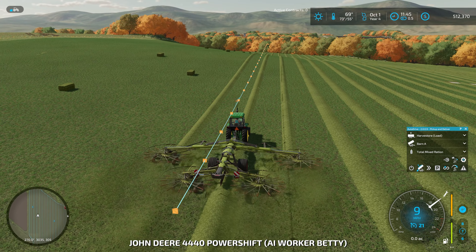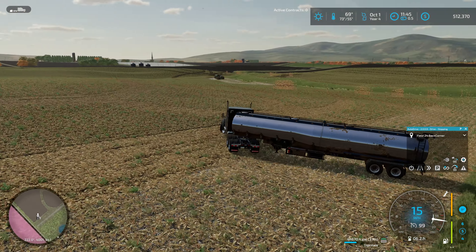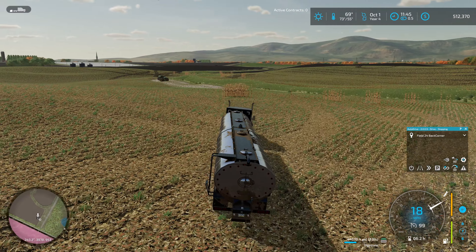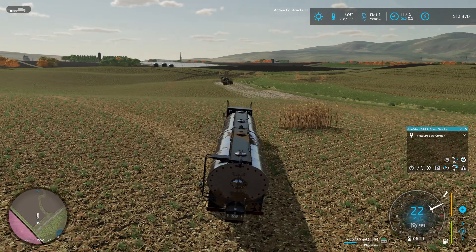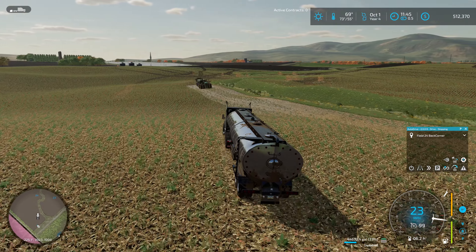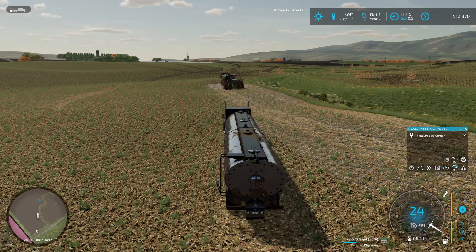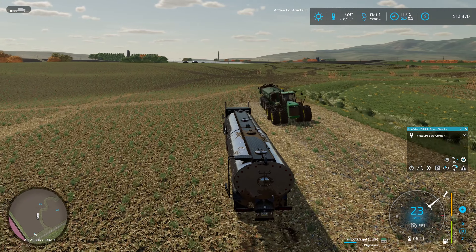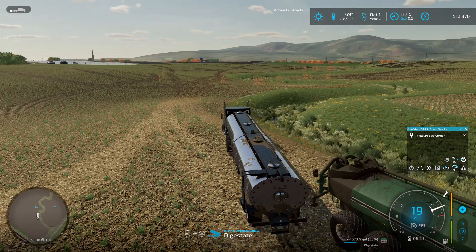Our hay equipment is moving and grooving. Our semi is in the back corner here - we weren't quite as close to the back corner as I thought we were with the slurry spreader. This field is quite large. We'll go ahead and jump in and get this thing topped off and moving. We've only got the one headland pass left here with this slurry spreader. Filling it up this time is going to be the last time we need to do it in this field, at least.